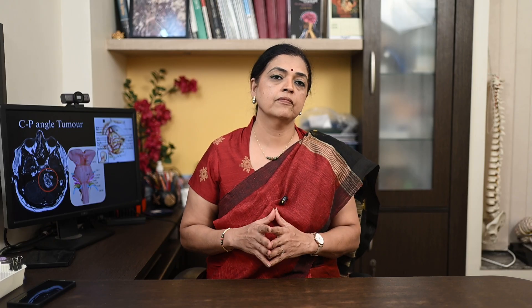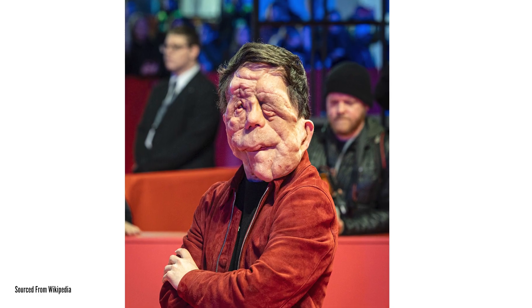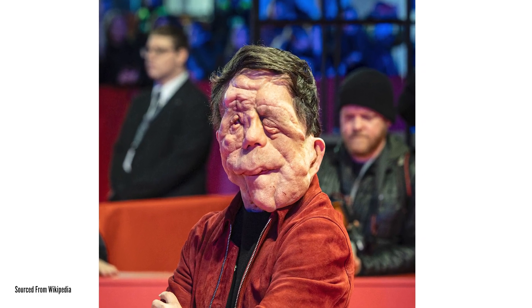Who is at risk of developing these tumors? These tumors typically affect people in any age group, but are more common between the ages of 20 and 70. In rare cases, they may run in families, especially in a condition called neurofibromatosis type 2, where tumors can appear on both sides of the brain or may be multiple in number.